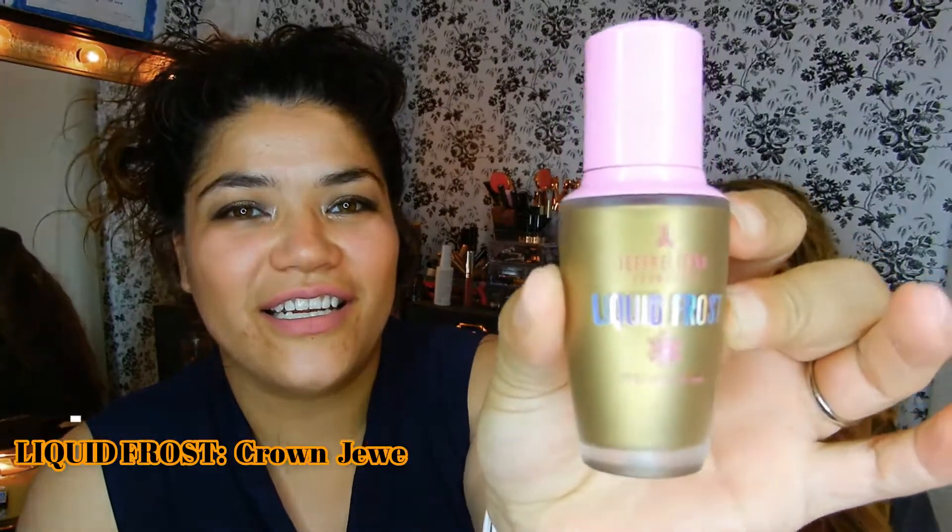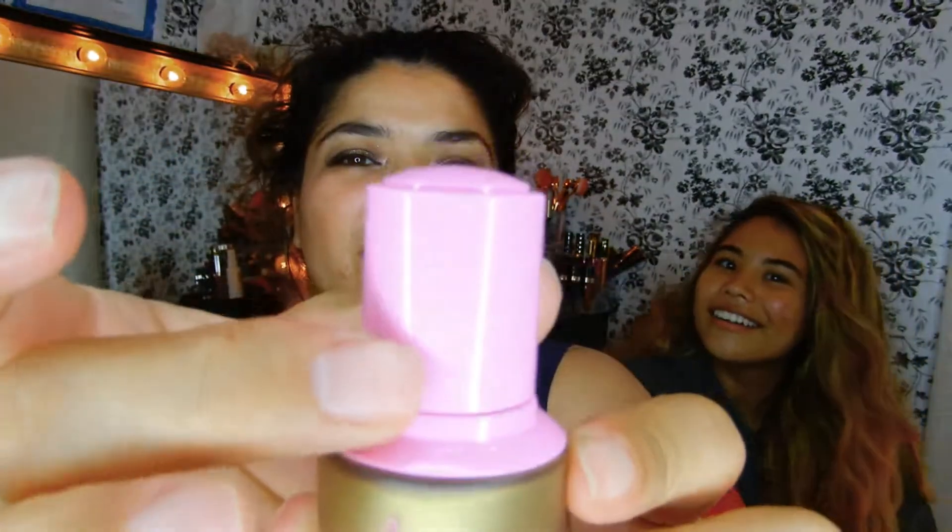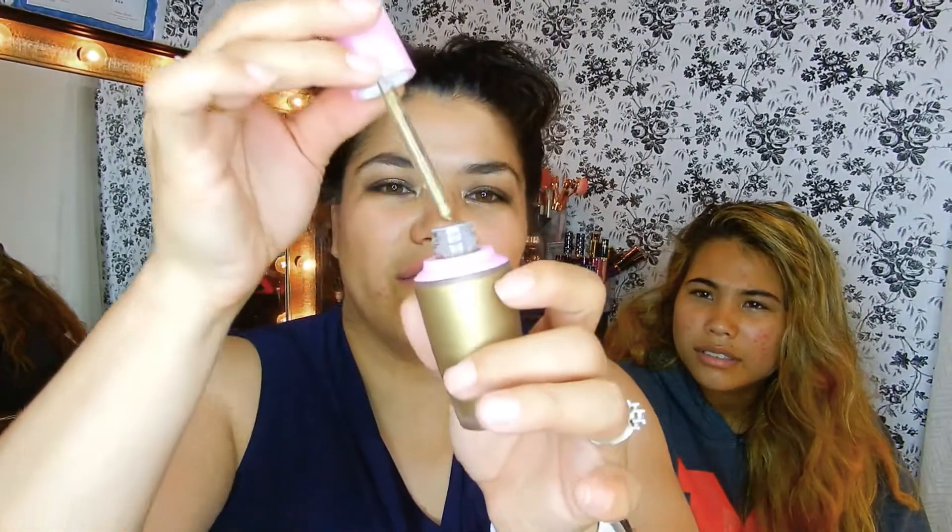I'm struggling to open it — I'm going to open it from the bottom. Oh my god, karma! So this is what it looks like. It's a Liquid Frost — you just twist it and it goes up. Oh, it's a highlight! You just push it in like that and that's how it dispenses.